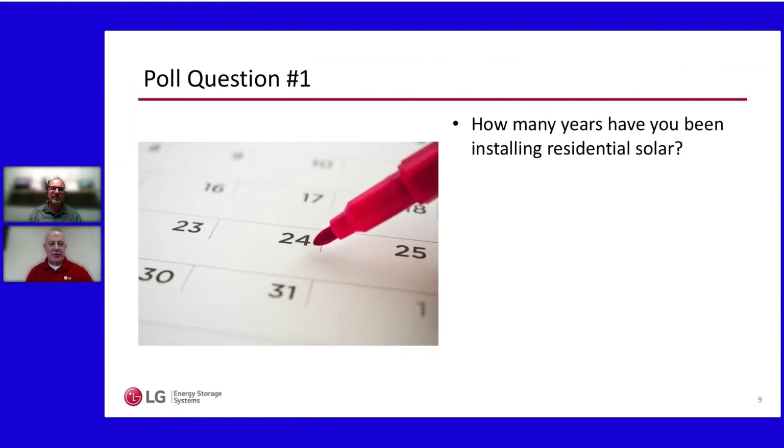Let's kick this off with a quick poll question. Matt and I have been with LG Electronics in the residential energy storage sector for a short period of time — how about you? How many years have you been installing residential solar and storage? Check the sidebar for the poll.